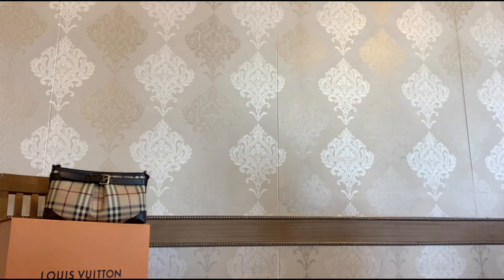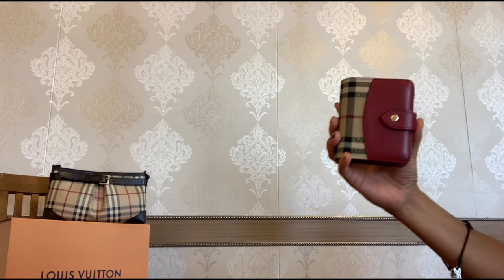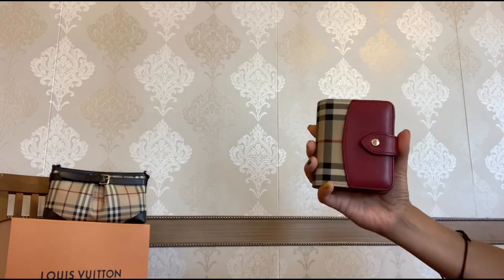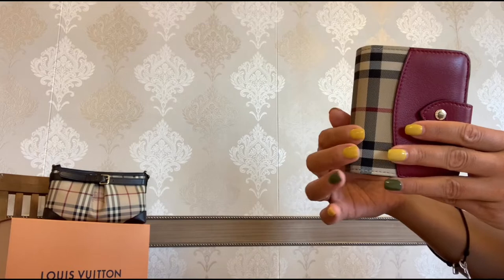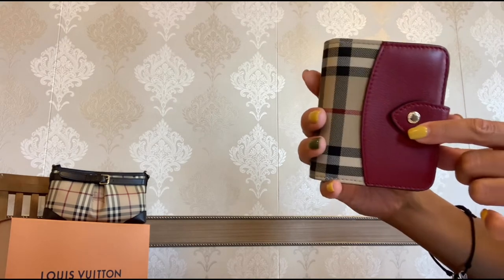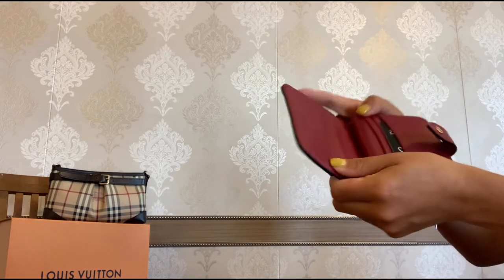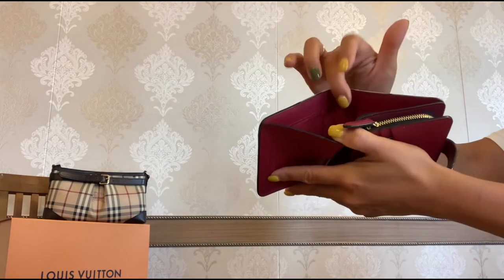Now let's move on to the second wallet — my compact wallet from Pepory. You know how much I love this brand and their classic check pattern. It is crafted from polyamide (nylon) and calf grain leather in this beautiful dark red color, with gold tone hardware. On the inside it is also leather in the same dark red color along with a polyester lining.